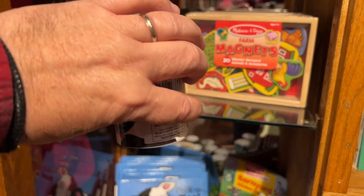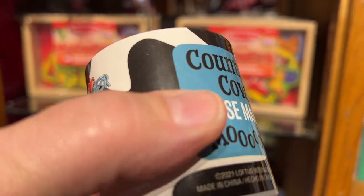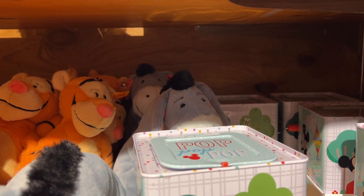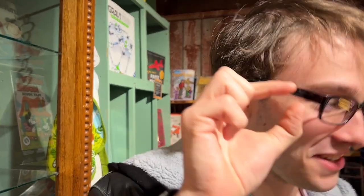Here's a Madeline doll — I don't know if you remember those. There's the book to go with it. Peek-a-boo! Did that scare you? Just a little, just a little.